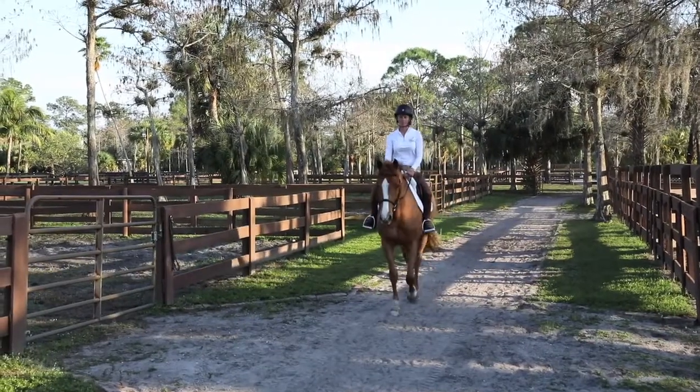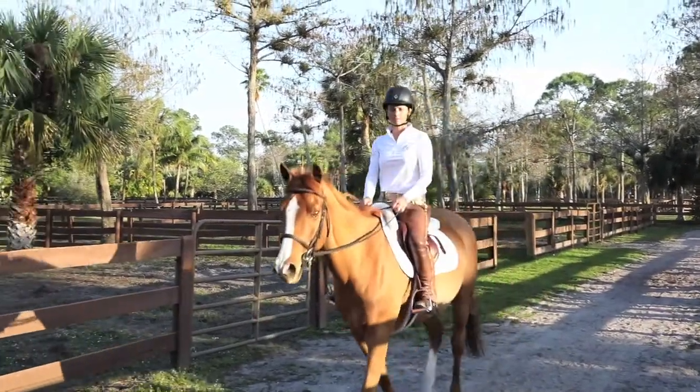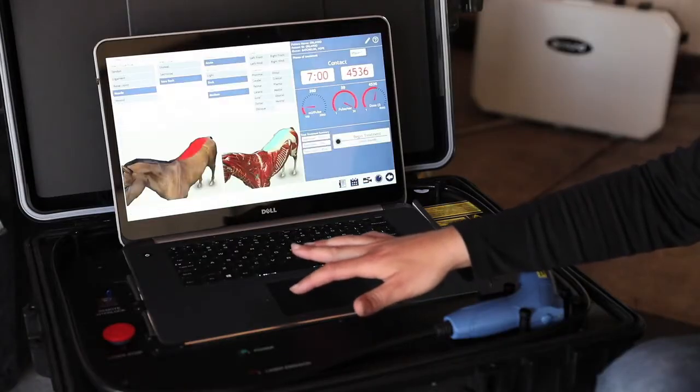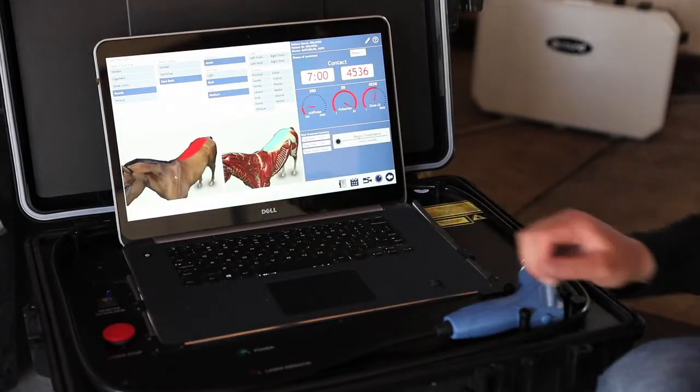I had previously used other laser equipment, and the Smart RLT is 90% easier to use. It takes the guesswork of the difficult physics out of the equation. The RLT laser is very easy to use.